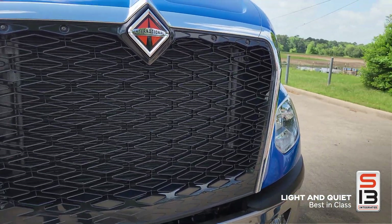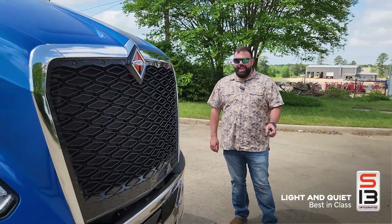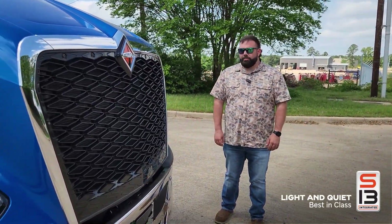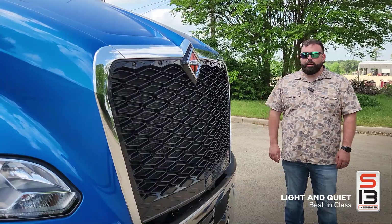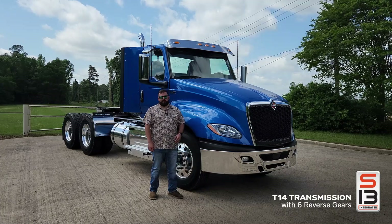One thing that's really helped achieve that is using CGI, or compacted graphite iron, for the heads and block. As you can tell, this truck is pretty quiet standing right beside it — it's running and the engine fan is actually going right now, so when that cuts off it'll be even quieter.